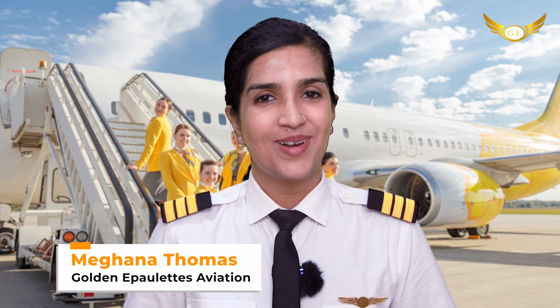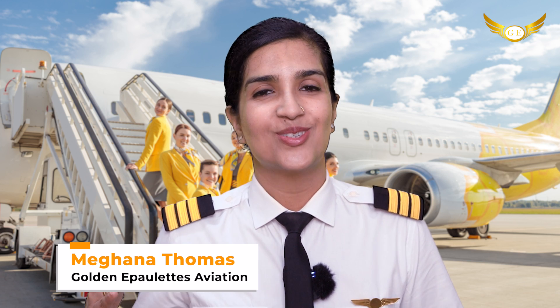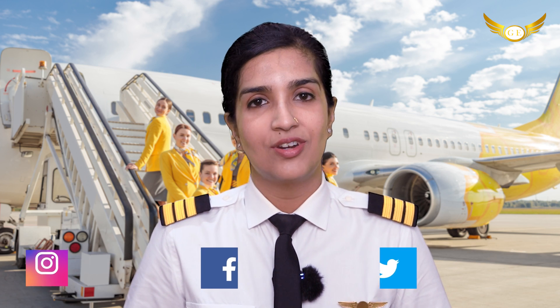Hello friends, I'm Meghna Thomas and welcome back to our channel Golden Applets Aviation Pilot Training Academy, your route to the cockpit. In my video today, we are going to be discussing about something of great importance to all pilots and anybody walking around in the airport. We will be discussing about runway lighting.